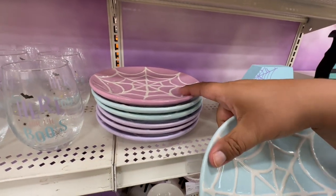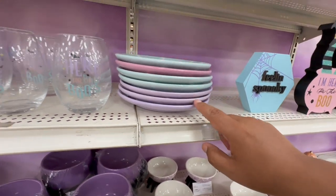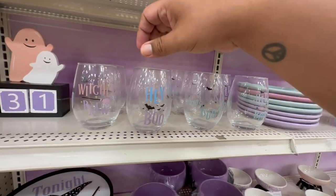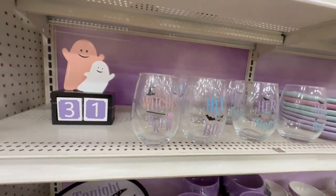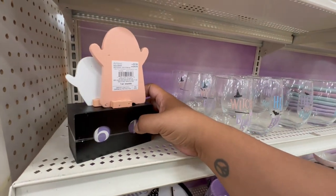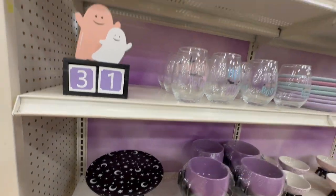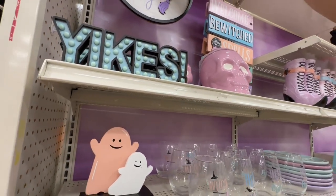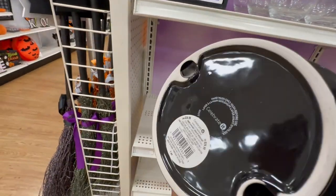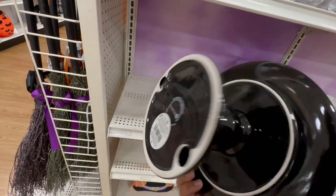They do have them in different colors — they have them in purple, or pink rather, and then also in lavender. This one says 'Here for the Booze' and this one says 'Hey Boo' — which is 'brew.' I love these little ghosties; these are $12.99. Tonight We Fly — for a second I thought it was a cake stand — these are $29.99.